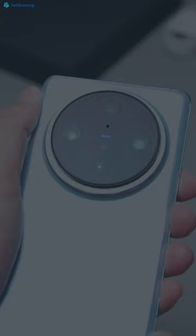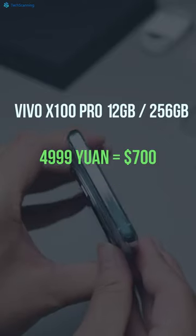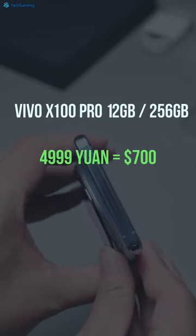The battery department is also well settled with a huge 5400mAh battery. The Vivo X100 Pro with 12GB of RAM starts at just 4999 Yuan, which I think is a killer price for a flagship smartphone.